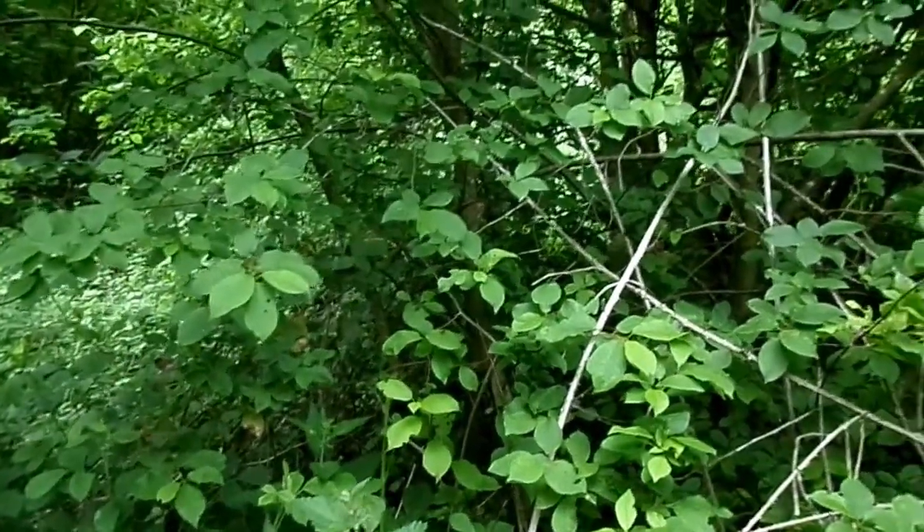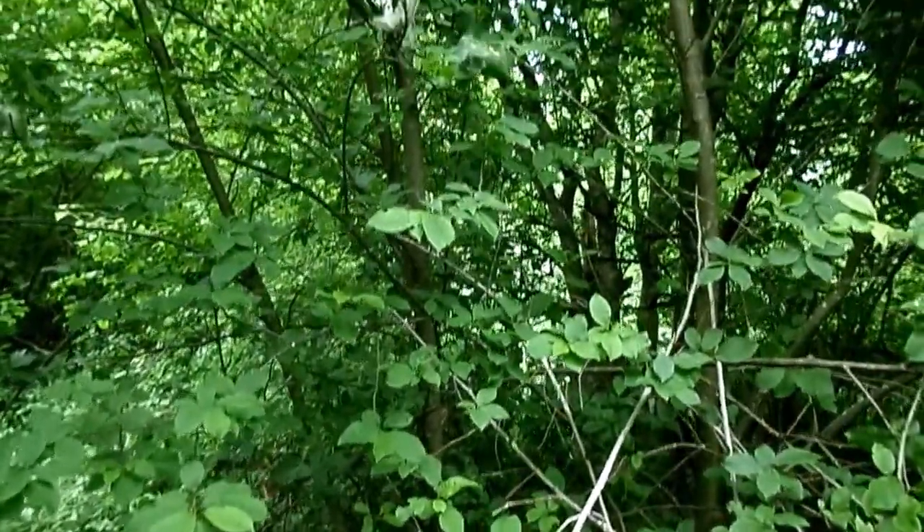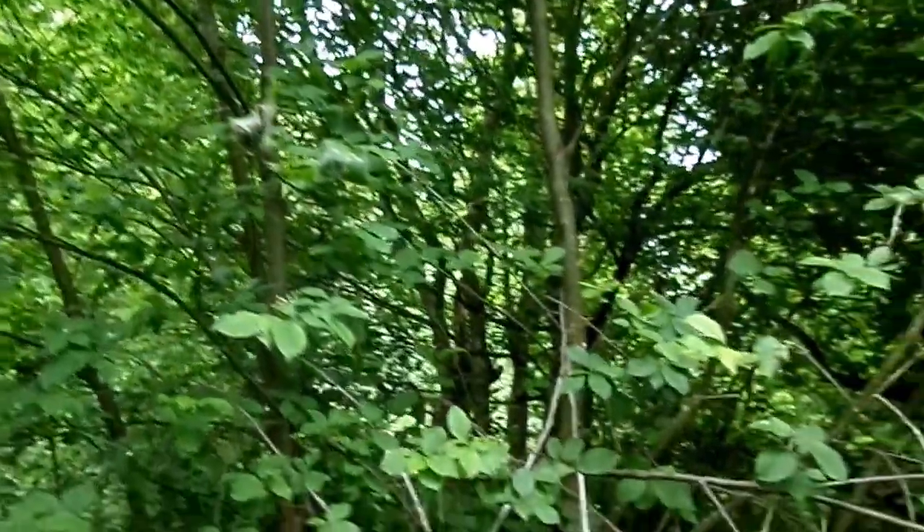This is a bird cherry, Prunus padus, growing in the woodlands at Loudon, not far from Goulston in East Ayrshire.